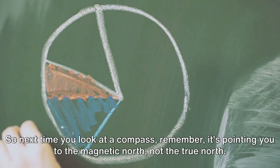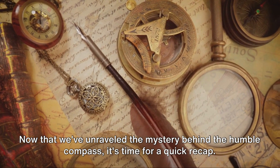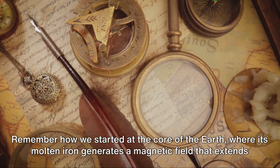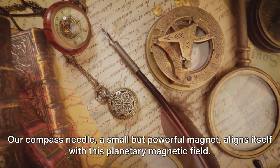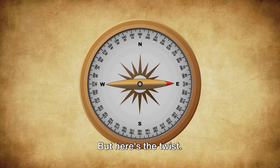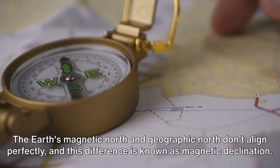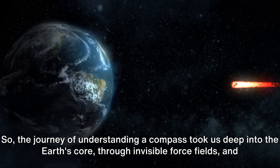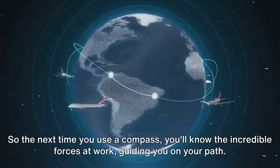So next time you look at a compass, remember, it's pointing you to the magnetic north, not the true north. Now that we've unraveled the mystery behind the humble compass, let's recap. The earth's molten iron core generates a magnetic field that extends far into space. Our compass needle, a small but powerful magnet, aligns itself with this planetary magnetic field — this is why the compass consistently points towards the magnetic north. But here's the twist: magnetic north isn't true north. The earth's magnetic north and geographic north don't align perfectly, and this difference is known as magnetic declination. So, the journey of understanding a compass took us deep into the earth's core, through invisible force fields, and all the way to the magnetic north. The next time you use a compass, you'll know the incredible forces at work, guiding you on your path.